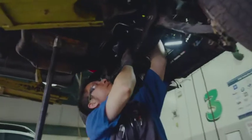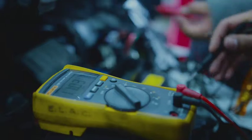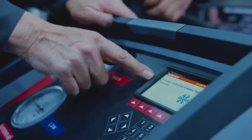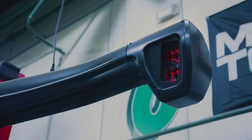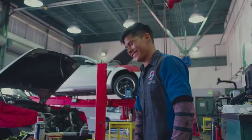We have engine repair, automatic transmission repair, manual transmission, steering and suspension, brakes, electrical and electronics, air conditioning, advanced engine performance, and now electric cars. So we have a number of programs here within this department to really enhance and challenge a student technically.